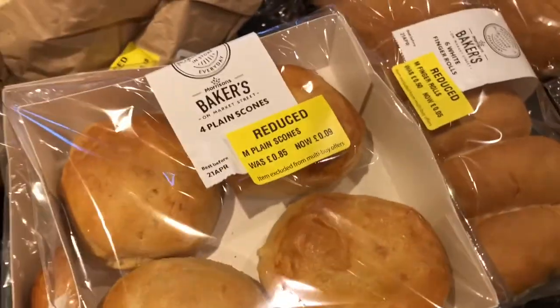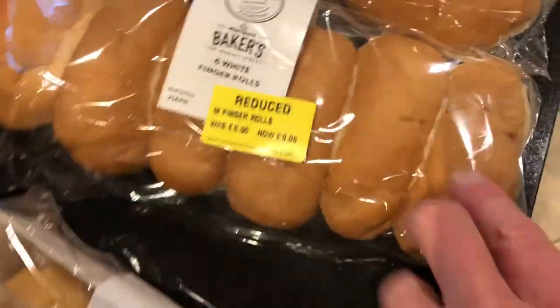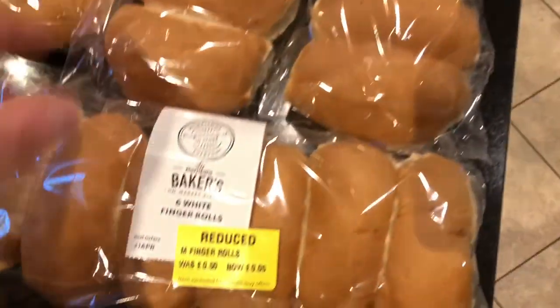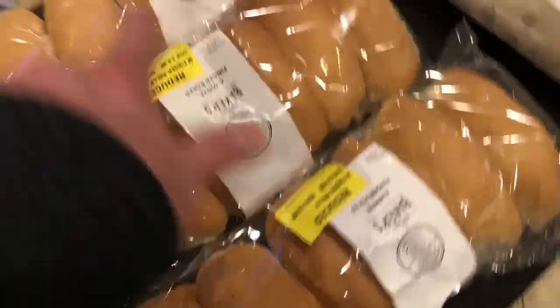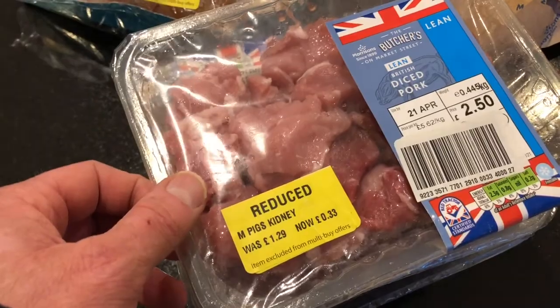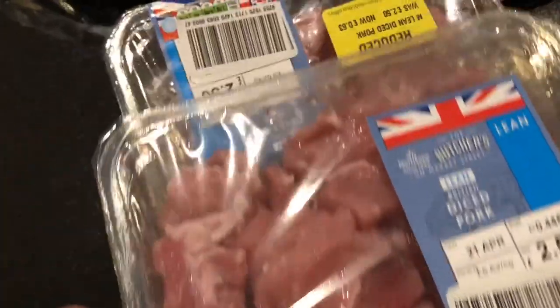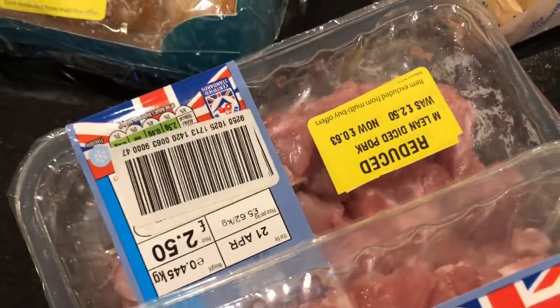Packs of four scones were 9p — plain scones that had been 85p. The finger rolls are quite soft and mostly 5p for six, so less than a penny each. Also at Morrison's, this diced pork was 33p each — it says pig's kidney on some but they all came off at 33p, even though some were marked 63p.